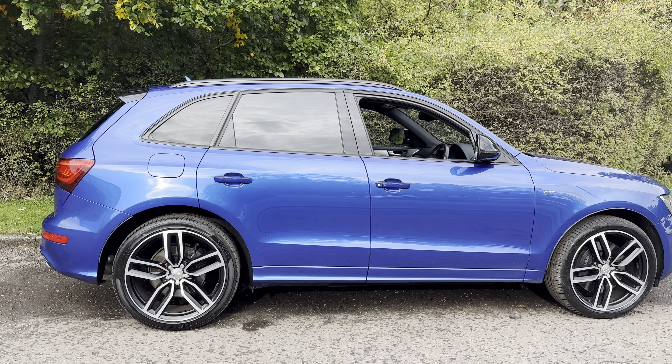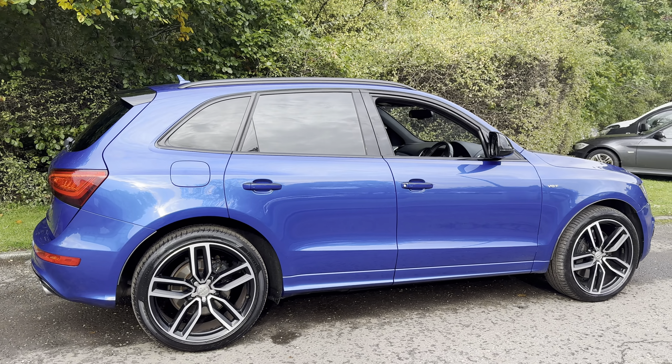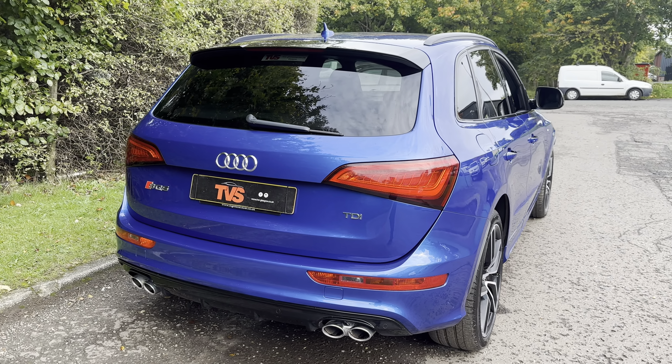Hi there. Here we have the 2016 on a 16 plate Audi SQ5 Plus 3 litre TDI V6 Quattro with 335 brake horsepower. It's finished in arguably the best colour in the Audi SQ5 range, Sepang Blue, with the diamond stitched leather interior.